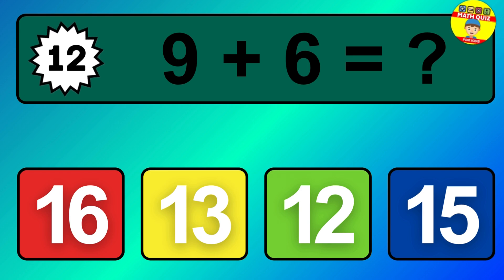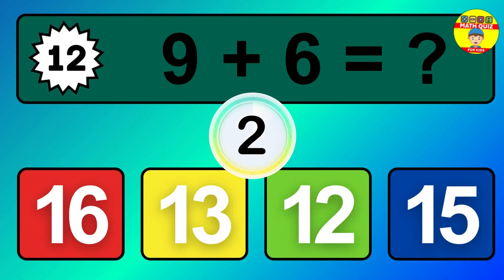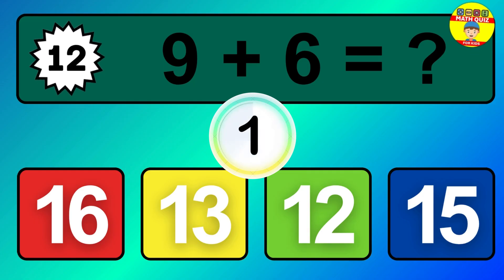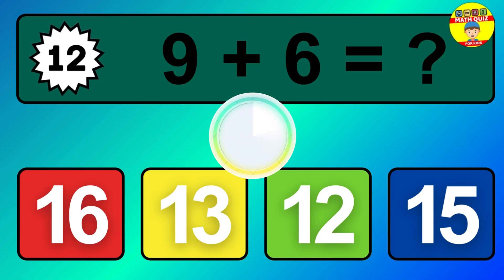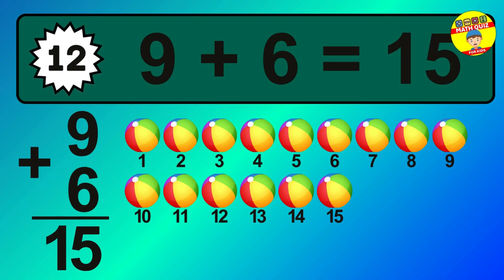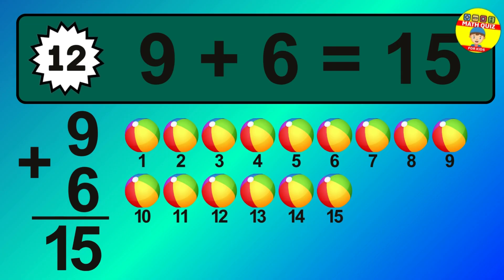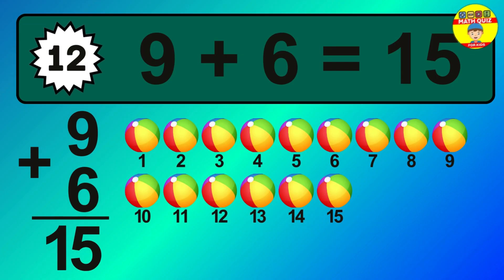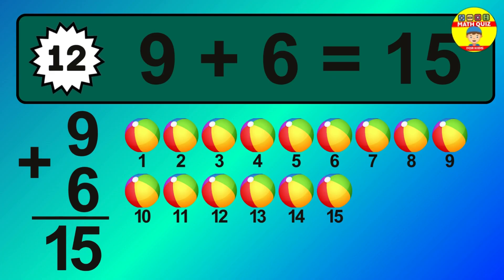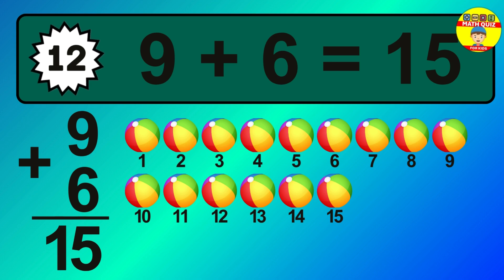Question 12. 9 plus 6 equals what? The answer is 9 plus 6 is 15. 1, 2, 3, 4, 5, 6, 7, 8, 9, 10, 11, 12, 13, 14, 15.